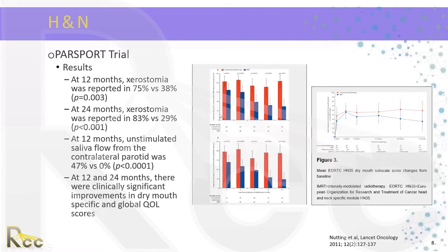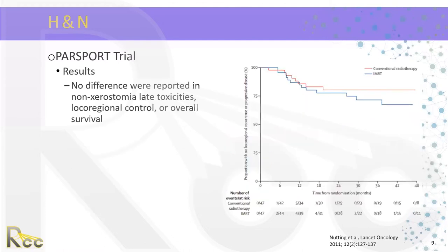With 3D conformal, long-term toxicity seems to either stabilize or worsen with time. Whereas when patients are treated with IMRT, salivary function is reduced initially but does gradually improve, with a statistically significant recovery at 24 months. There was absolutely no difference in non-xerostomia late toxicities, local regional control, or overall survival.